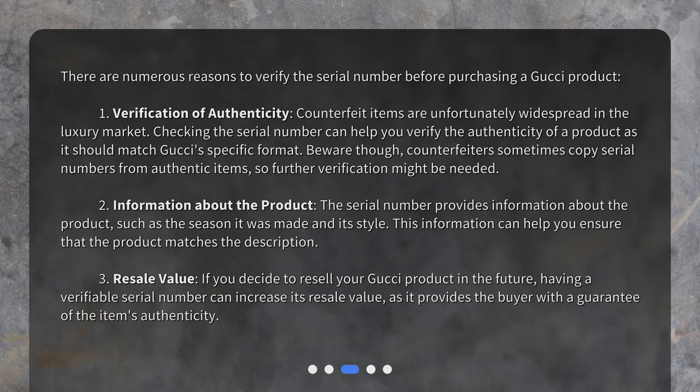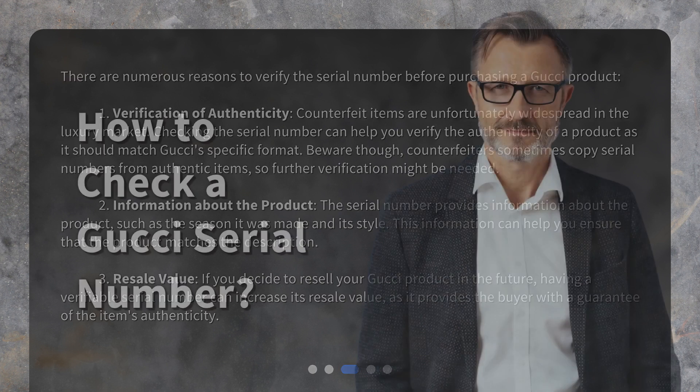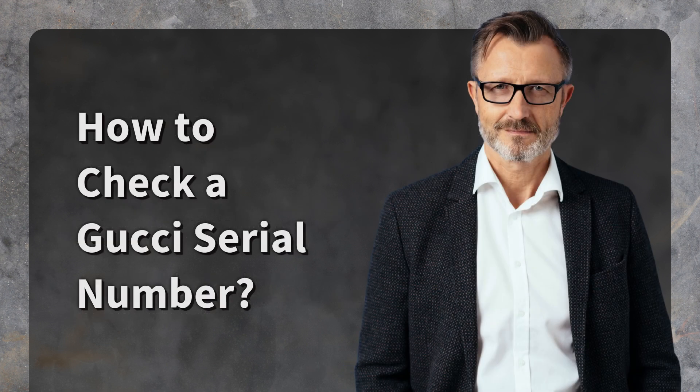Be aware, though — counterfeiters sometimes copy serial numbers from authentic items, so further verification might be needed. Second, information about the product: the serial number provides information such as the season it was made and its style, helping ensure the product matches its description. Third, resale value: having a verifiable serial number can increase resale value, as it provides the buyer with a guarantee of authenticity.